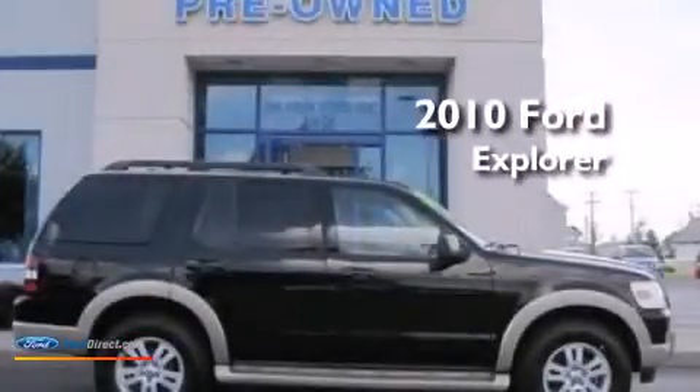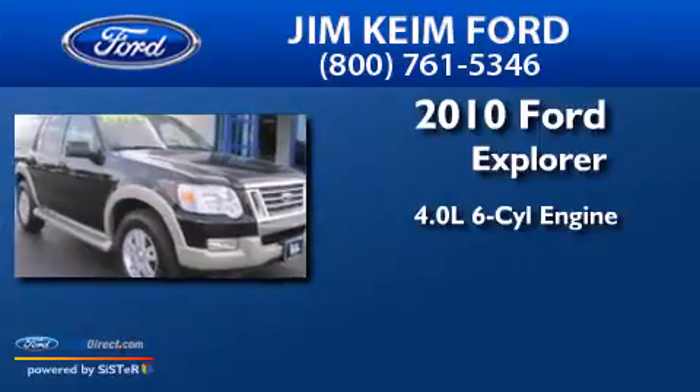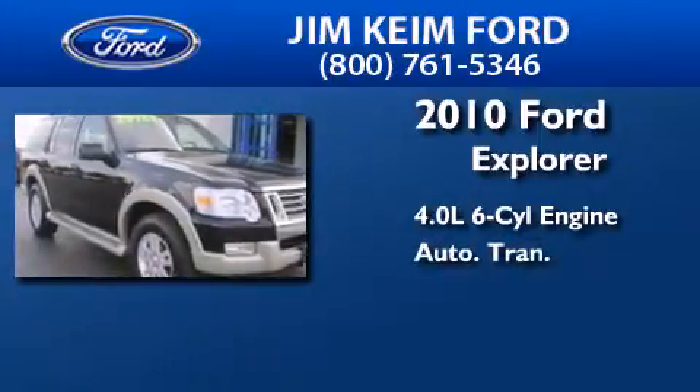This is a 2010 Ford Explorer. It features a 4.0-liter six-cylinder engine, an automatic transmission, and four-wheel drive.